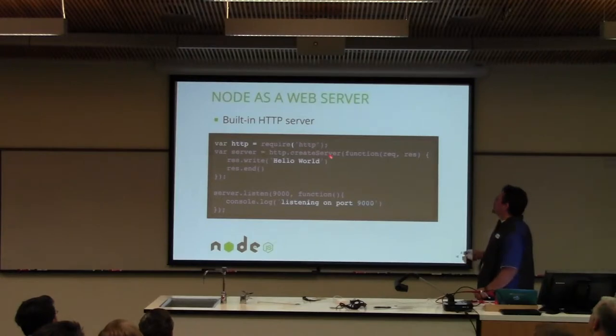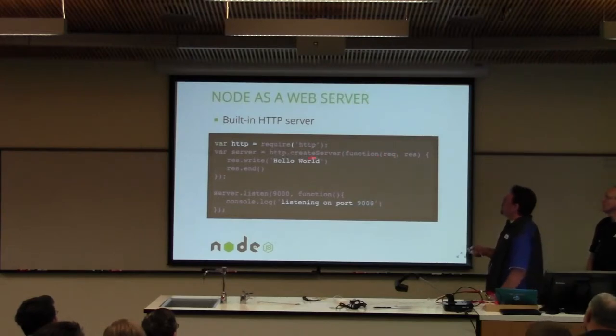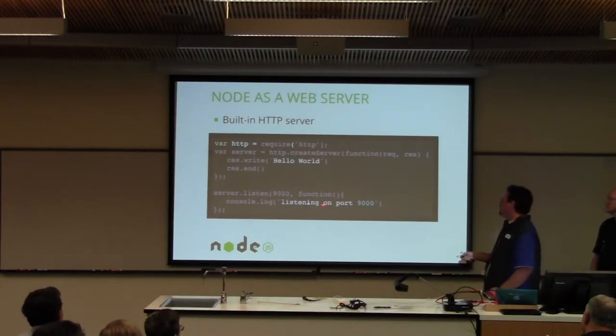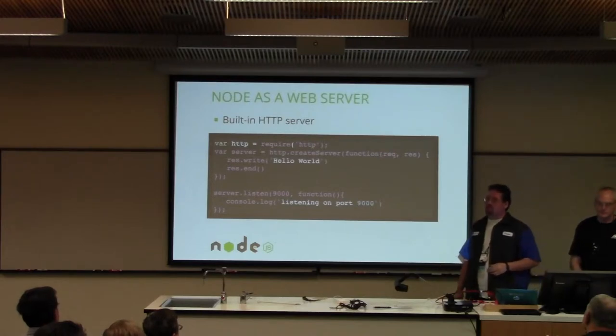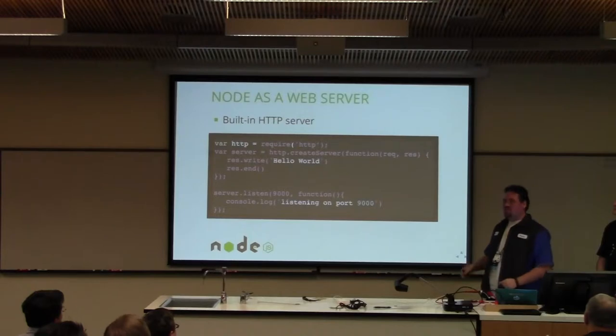Here's a quick web server in Node. This is the Node core module HTTP — pull that in, then call its createServer function. These are the request and response objects you get back. This is your callback — when it's created, I'm going to write 'Hello World' as a response. Then you can handle the request — find out what was passed in, respond to it. Then you call listen on the port with another callback function. Console log in Node is one way to debug — when you run your Node server on the command line, you'll have a console right there for all your logging.